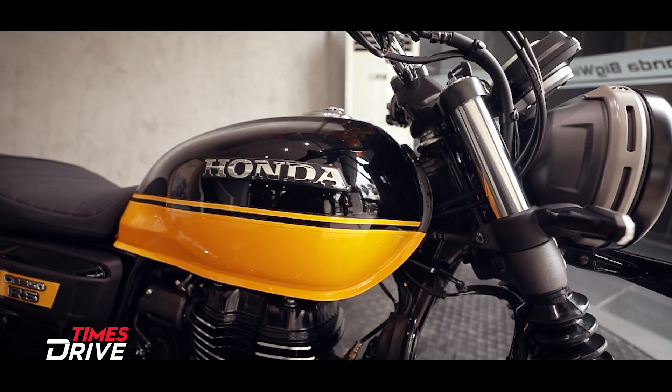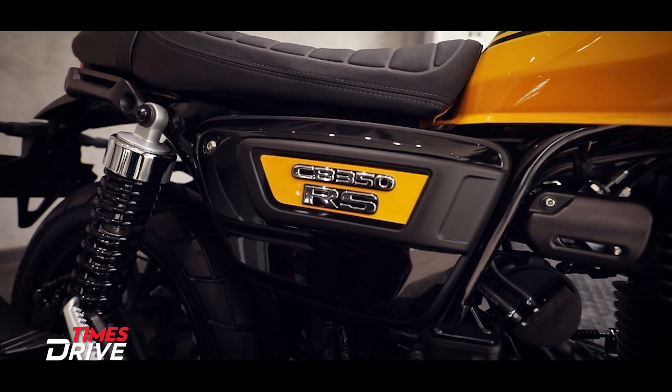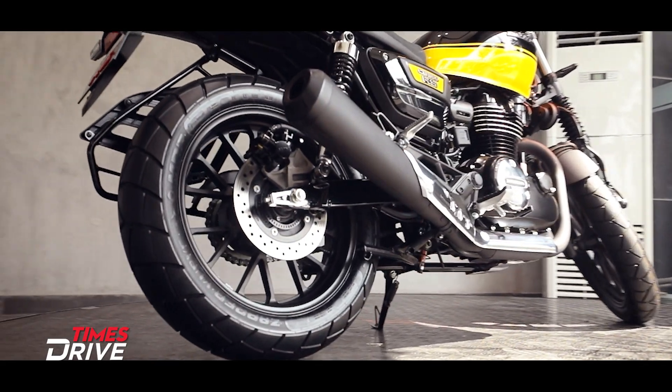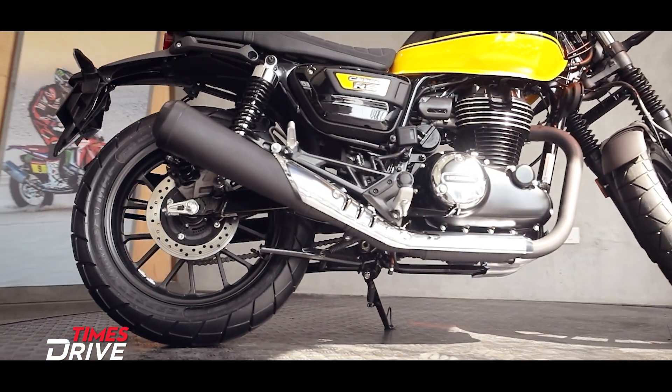The tank is the same, the seat is a little slimmer and has an added texture finish for better comfort. The centre panel is redesigned and features a CB 350 badge. The exhaust pipe gets an all-black colour treatment and a chrome plate has been added as a heat shield.